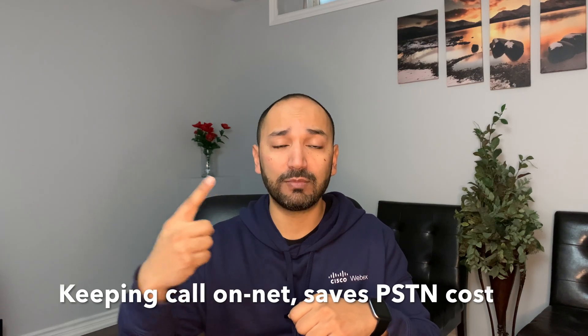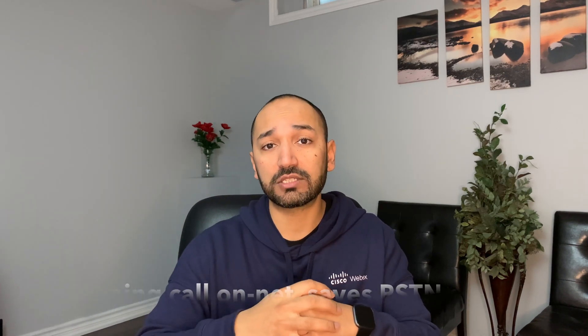It solves three business problems. Number one: it keeps the call on-net from the point it enters into the contact center queue to the point where it is delivered to the agent handset. Without this integration, the call is forced to be routed back into the PSTN so that the PSTN can route the call to the agent handset, which consumes a lot of unnecessary PSTN minutes and increases customer cost.